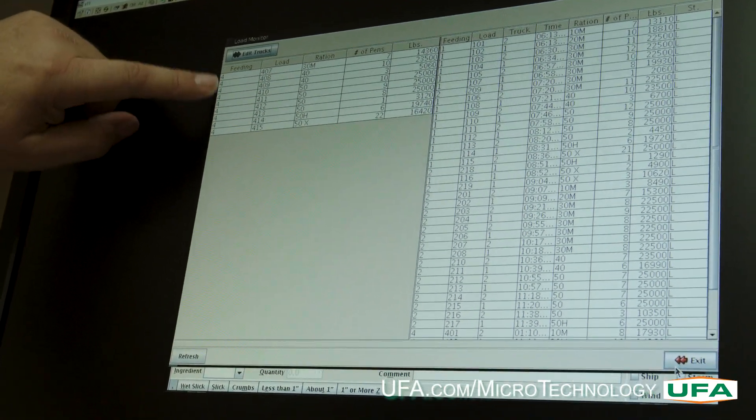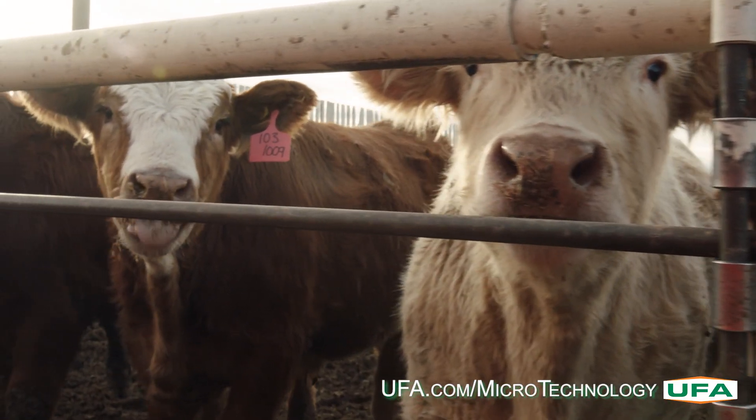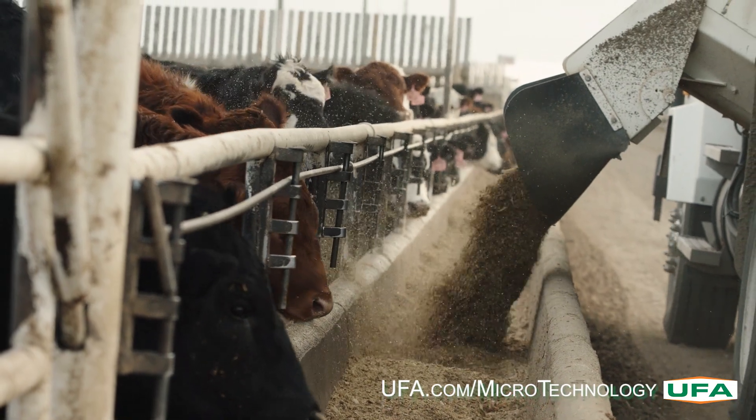UFA has been supporting the Canadian beef industry for over 100 years and is proud to bring this microtechnology to Canada. The microtechnology feedlot solution reduces feed cost, increases efficiency, and has superior traceability.